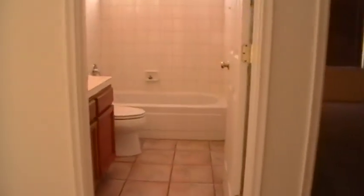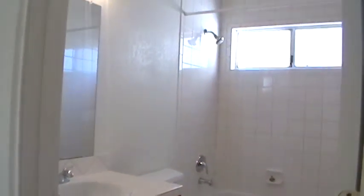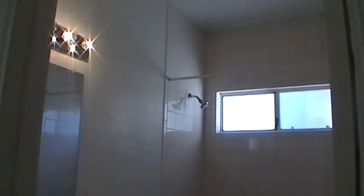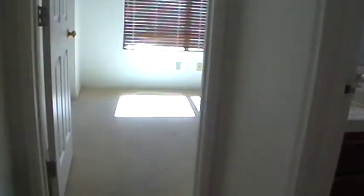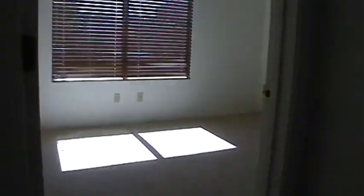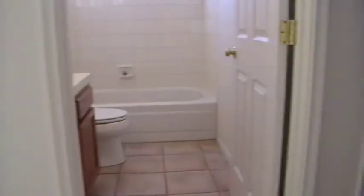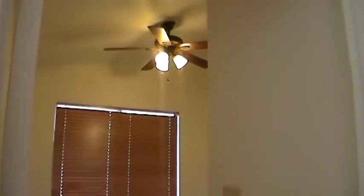Straight ahead is the hall bath. And on either side of the hall bath are two bedrooms. This bedroom has carpet and ceiling fan as well.